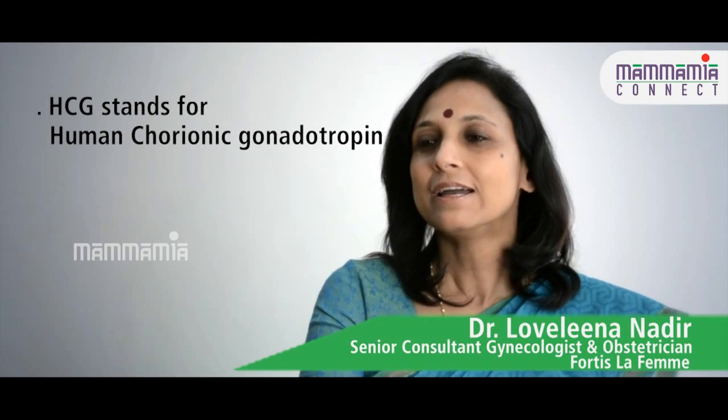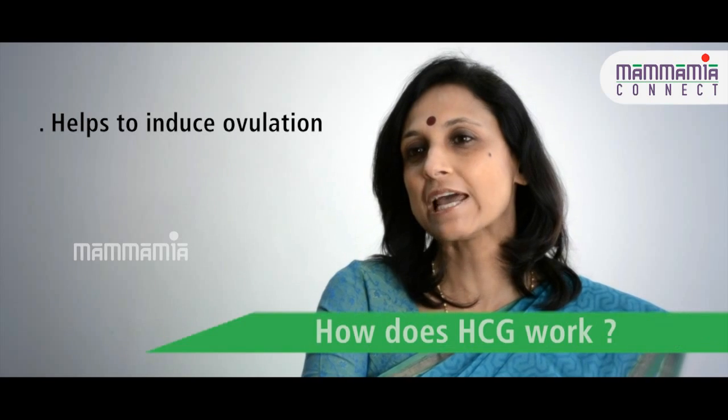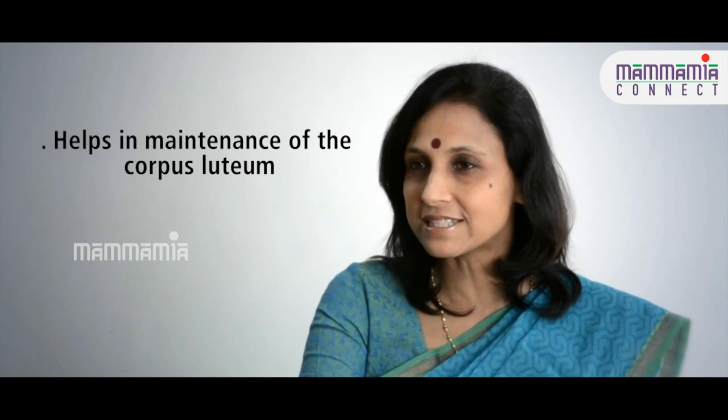HCG stands for Human Chorionic Gonadotrophin. It's a naturally occurring hormone. What it does is it helps the eggs in the ovaries to mature, and it also helps to induce ovulation — that means it helps to release the eggs. It also helps in the maintenance of the corpus luteum during pregnancy, which secretes progesterone.